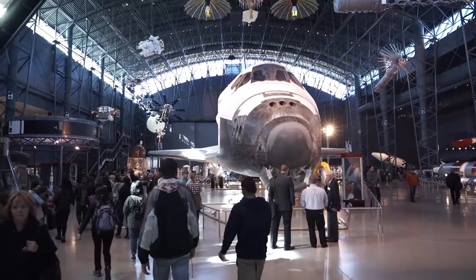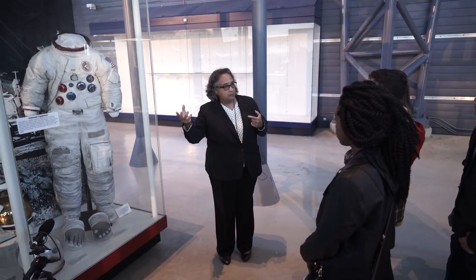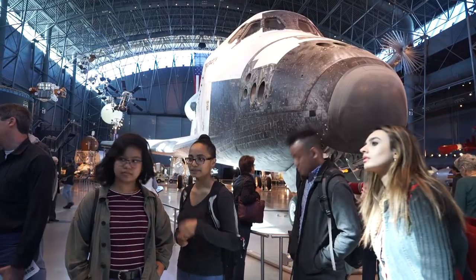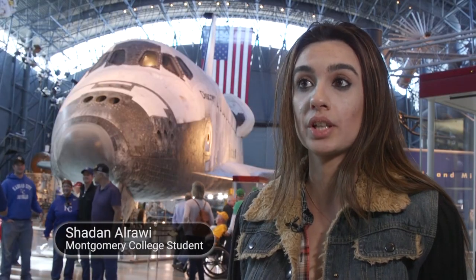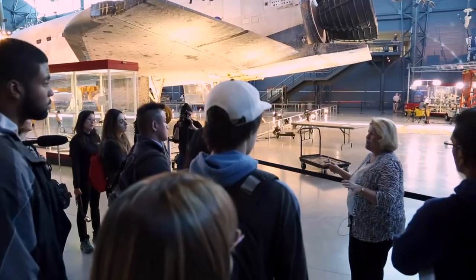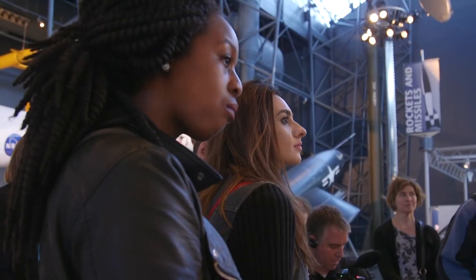The visit to the Smithsonian's Udvar-Hazy Center provided knowledge that was taught in a way no classroom could provide. My professor does a really good job tying space into chemistry. Learning about that and actually being around it is really good exposure, and I can't compare it to any other class. The development of spacesuits and all these artifacts are part of chemistry. You would never think a college would have a field trip, but it's amazing — it's a great way for students to connect chemistry to the real world.